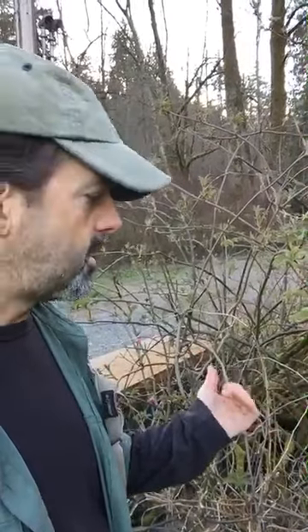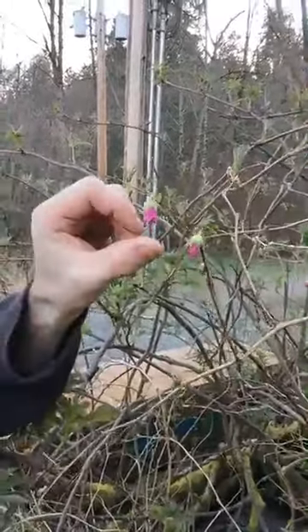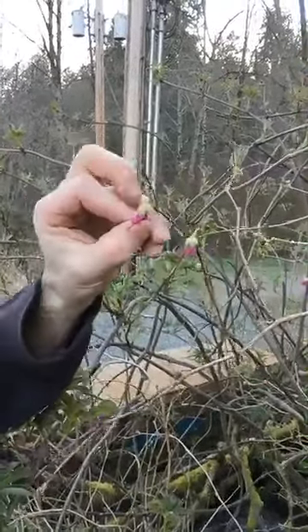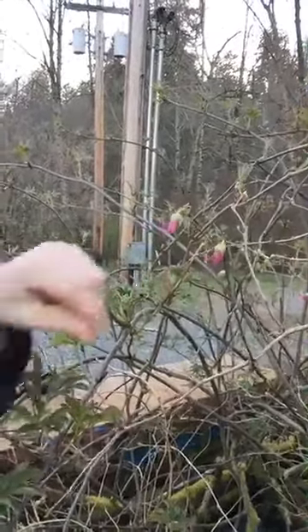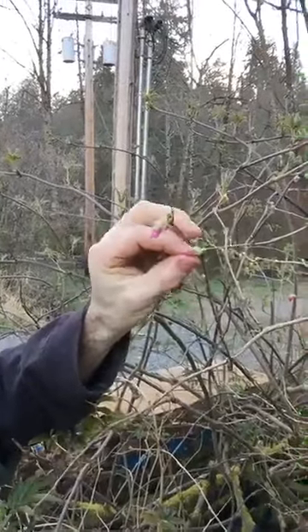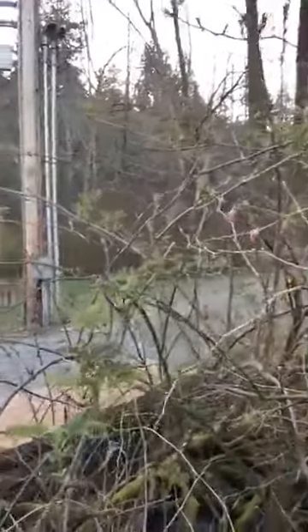We're right here in western Washington and all the plants are starting to come out. You might notice we're by water — that keeps the temperature about constant all night. Plants like salmonberry, as you can see right here, the flowers are starting to come out. Anything that has an edible berry like salmonberry, which is a native raspberry, also has edible petals. You don't want to eat all of them though, because it won't turn into a berry — they need to pollinate and attract those hummingbirds.